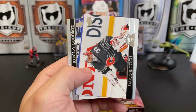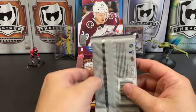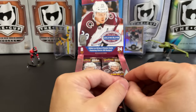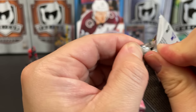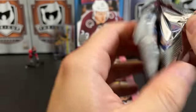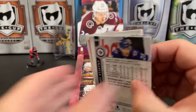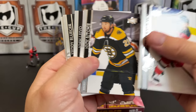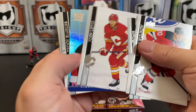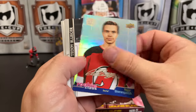Thomas Nosek, David Rittich All-Star, and Barclay Goodrow. If you don't know what they basically did in this set — they took a bunch of past inserts and past designs and threw them in here. It's kind of like a whole little throwback thing. Dmitry Kulikov, Nick Ritchie, Josh Leivo, and we've got another Rookie Class of Igor Shesterkin.